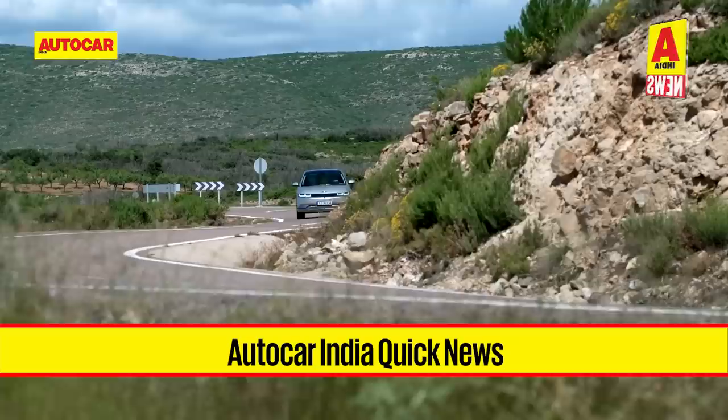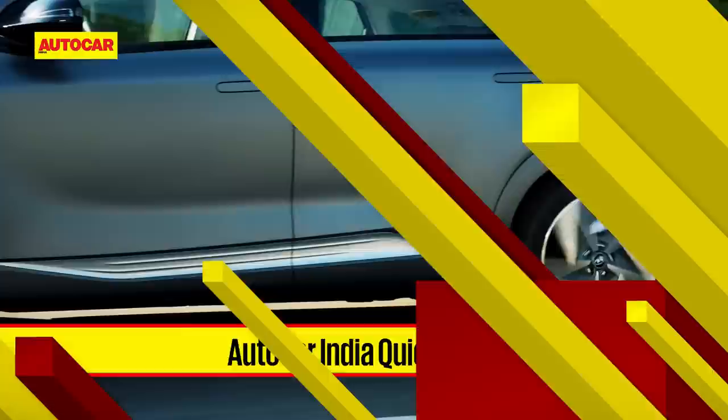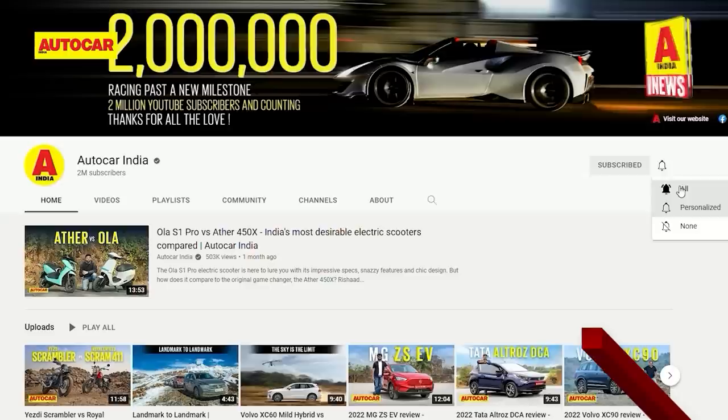Welcome Autocar India viewers to this week's quick news. Before we start the news, we would like to remind you that if you haven't subscribed to the channel already, you are missing out on some great content. So please do, and make sure the bell icon is active so you can be up to date with our content.